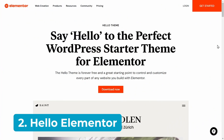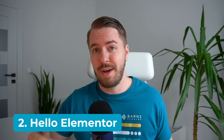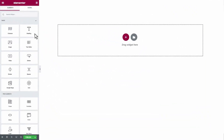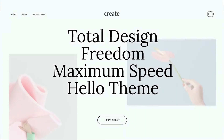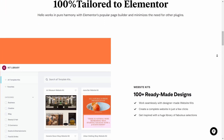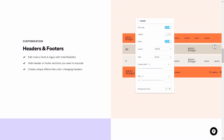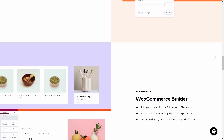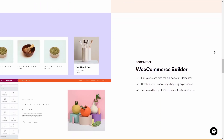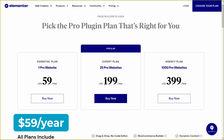Number two: Hello Elementor. If you've ever wondered what's the fastest theme for the page builder Elementor, you've found it. Hello Elementor is a lightweight, performance-focused starter theme created by Elementor. It has a minimalist design and works seamlessly with Elementor's drag-and-drop editor, making it easy to build fast, visually appealing e-commerce sites. The theme includes 300+ templates and more than 15 e-commerce widgets, letting you create custom fields and dynamic content. Hello Elementor is free, while Elementor plans start at $59 per year.